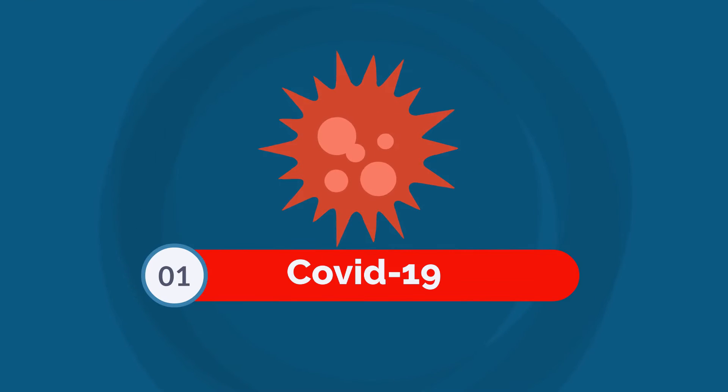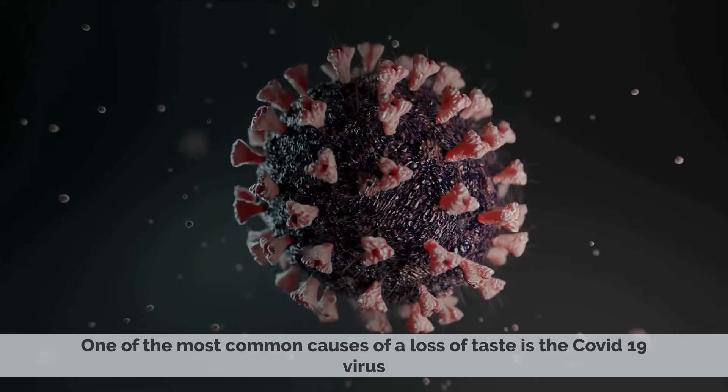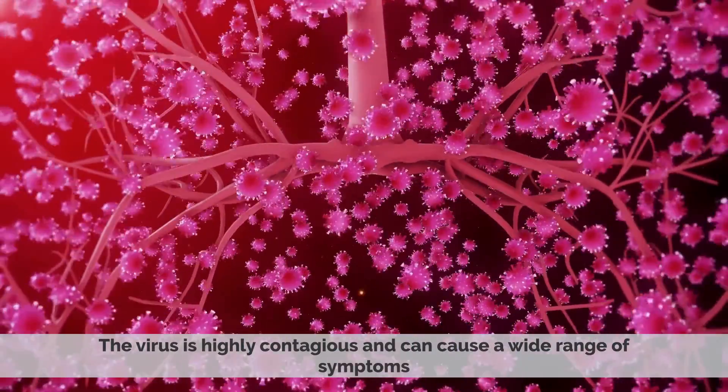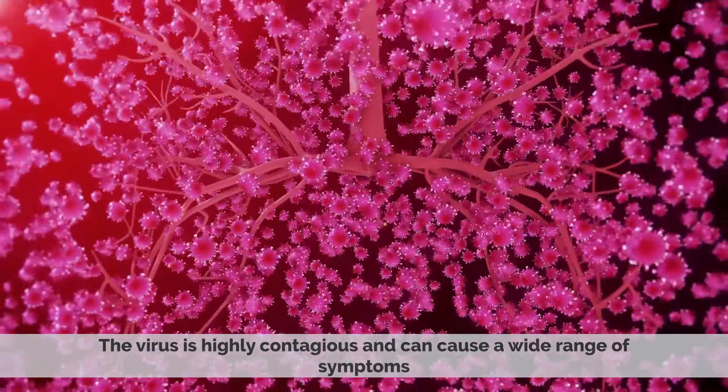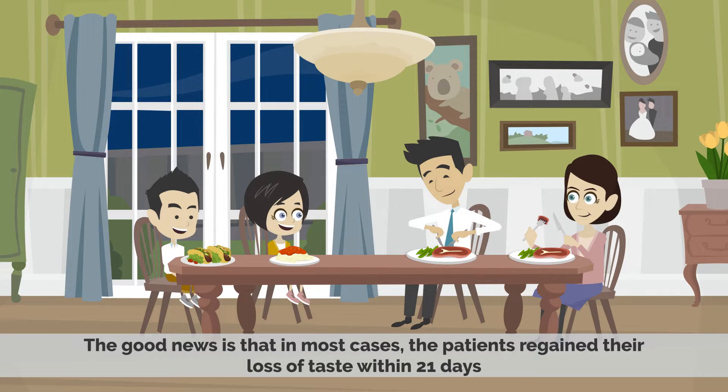Number 1: COVID-19. One of the most common causes of loss of taste is the COVID-19 virus. The virus is highly contagious and can cause a wide range of symptoms, including a loss of taste and smell. The good news is that in most cases, patients regain their sense of taste within 21 days.